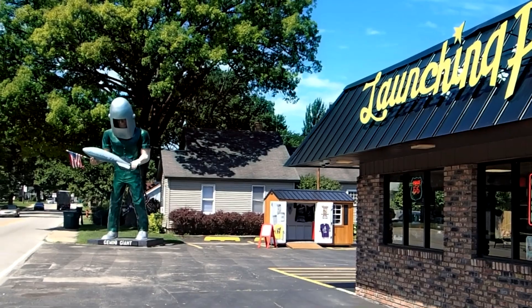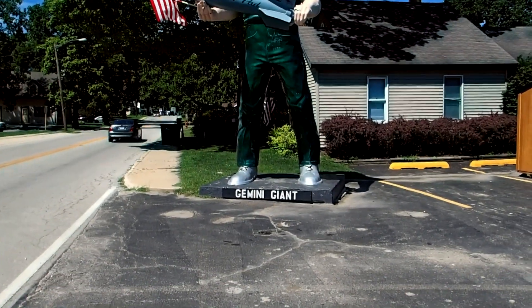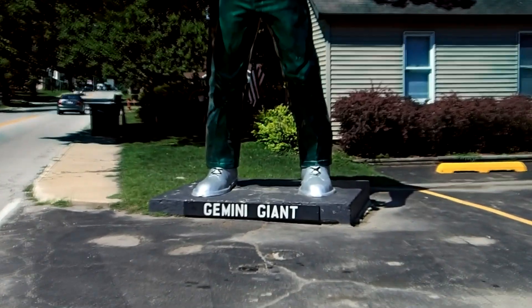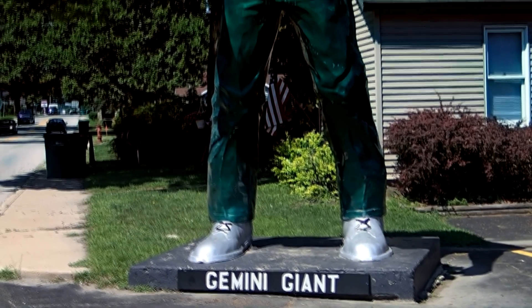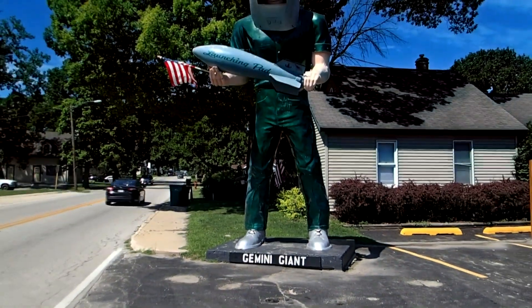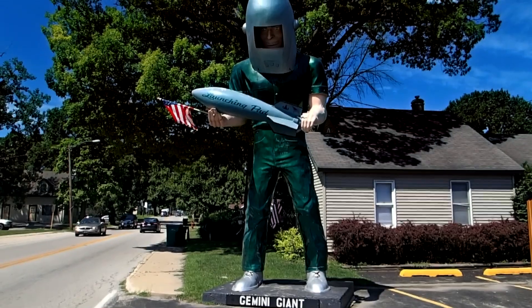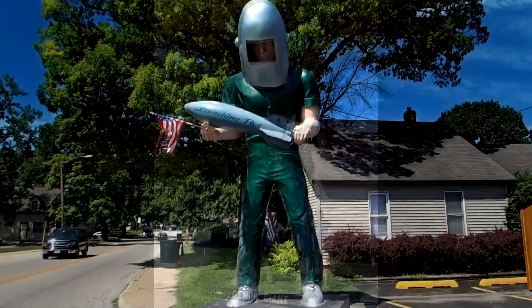The statue was among a number of muffler men — props that were used for promotional purposes in the 1960s. This restaurant dates back to 1960 when it opened as Dairy Delight and was renamed the Launching Pad in 1965 after it became home to the Gemini Giant.